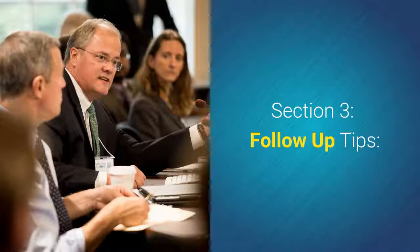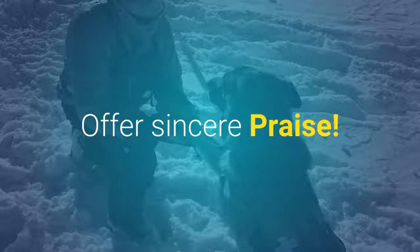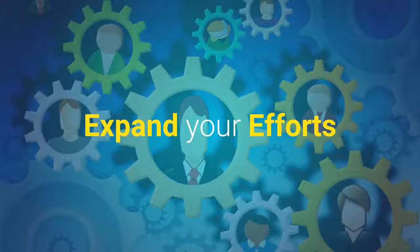Section 3 — follow-up tips: schedule progress reports, offer sincere praise, and expand your efforts.